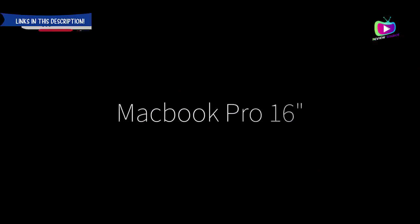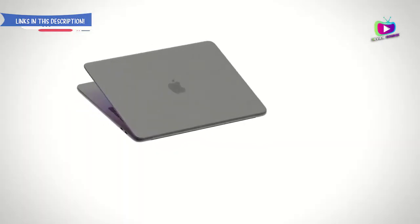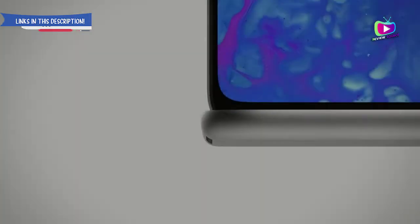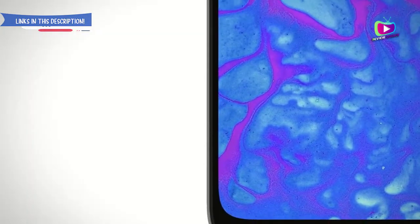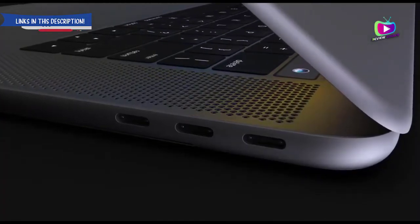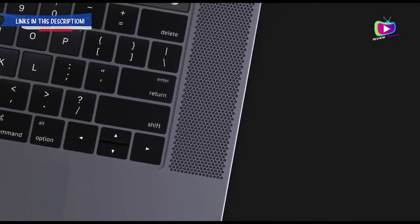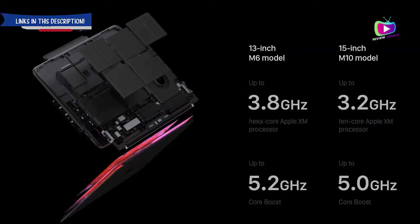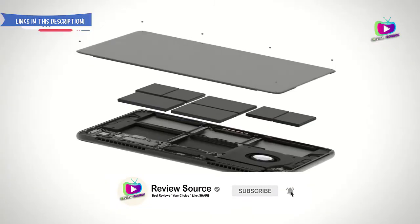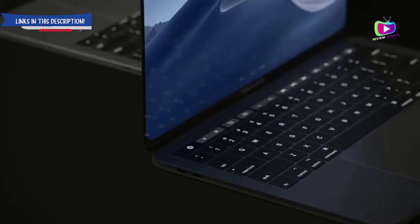Number 1: MacBook Pro 16-inch 2019 — the best Apple laptop ever. Specifications: CPU 9th Generation Intel Core i7 to i9; graphics AMD Radeon Pro 5300M or Radeon Pro 5500M; RAM 16GB to 64GB; screen 16-inch Retina Display with True Tone; storage 512GB to 8TB SSD. Reasons to buy: stunning 16-inch screen, new and improved keyboard.